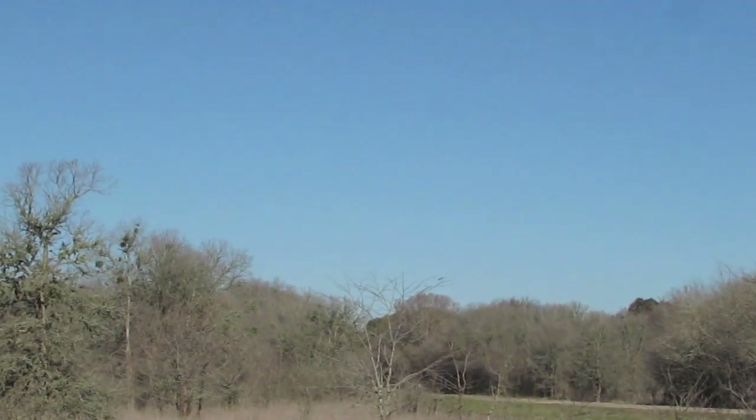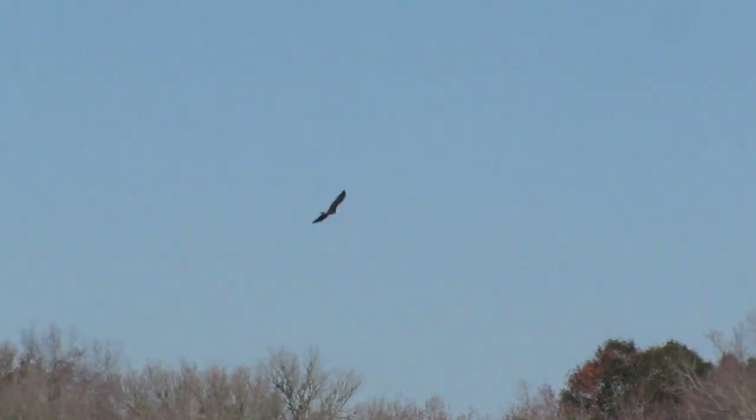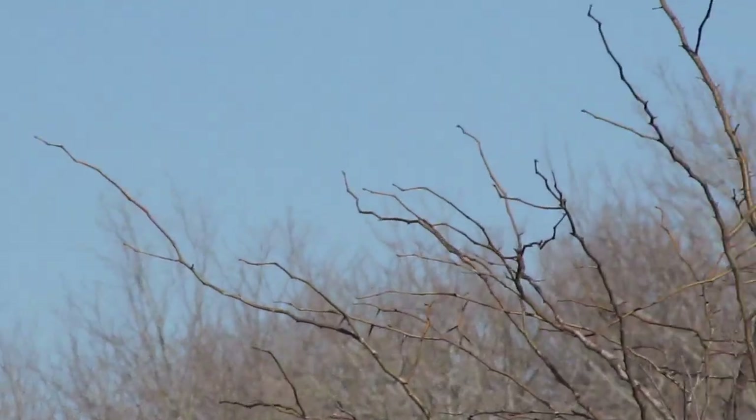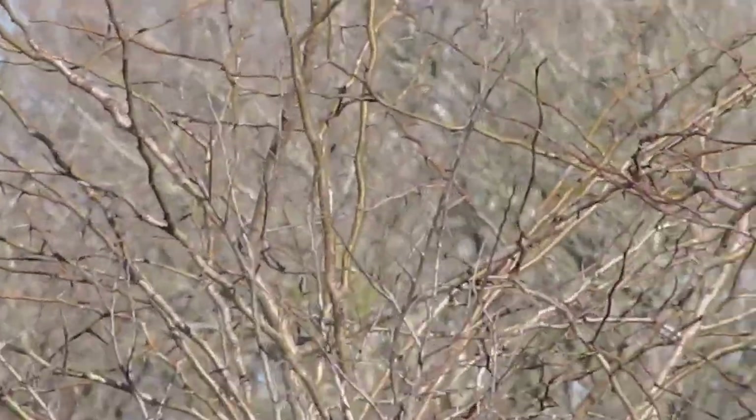There goes the eagle. That's about how you usually see an eagle — you get a glimpse.